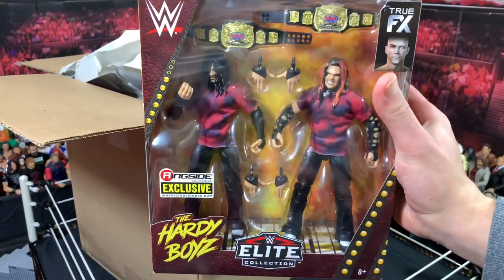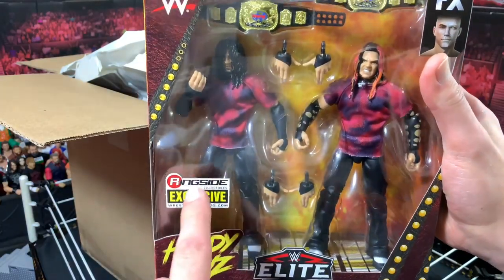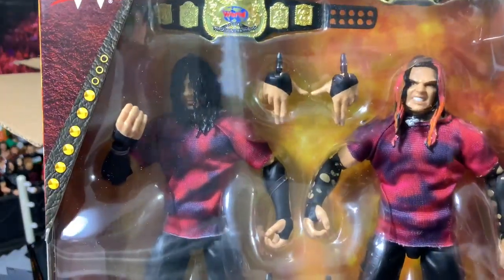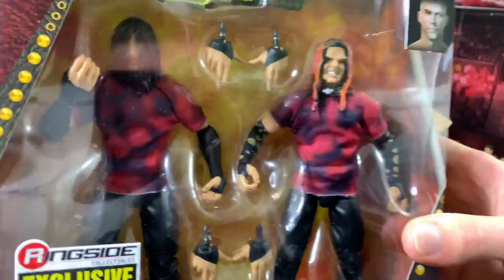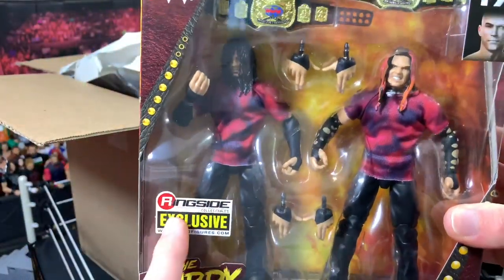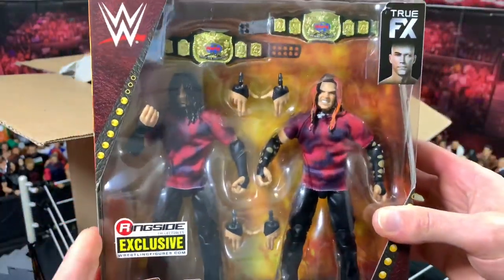We have the Ringside Collectibles exclusive Brood Hardy Boys — a Ringside Collectibles exclusive, the only place you can get these figures for your Jeff Hardy and Matt Hardy collection. These are awesome. This is what they look like in real life, and these are the figures — they look super realistic. Only place you can get them is Ringside Collectibles. Go hit them up for these figures because this is really awesome.